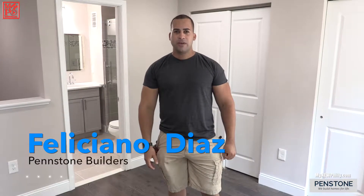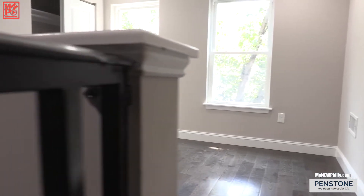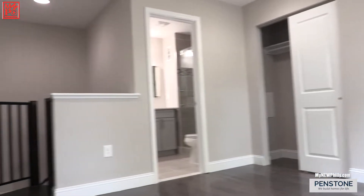Thank you, Kristina, for having me. I am Feliciano Diaz from Pinnstone Building Corporation. We are on the third floor of this renovation that we just finished. This floor is brand-new. We renovated the second floor and the first floor as well.